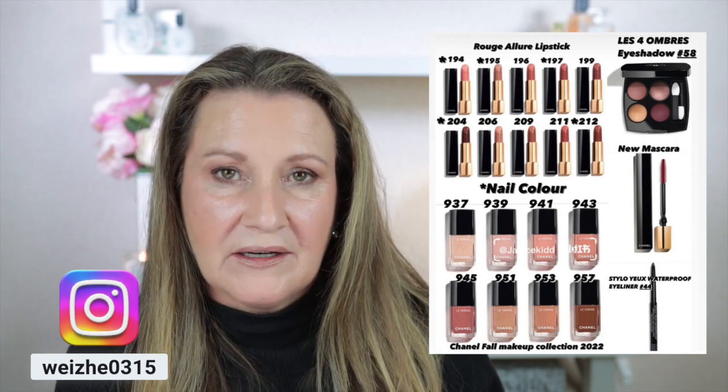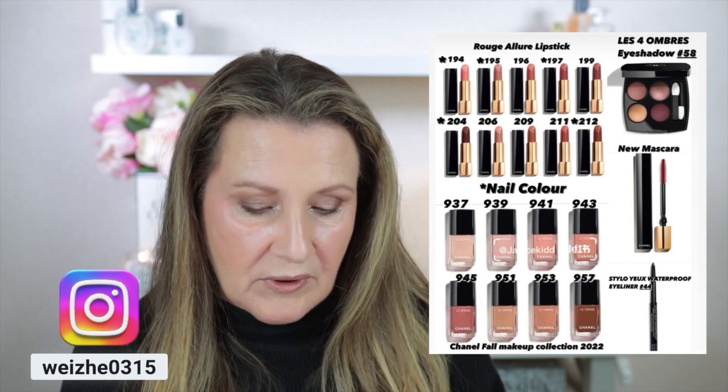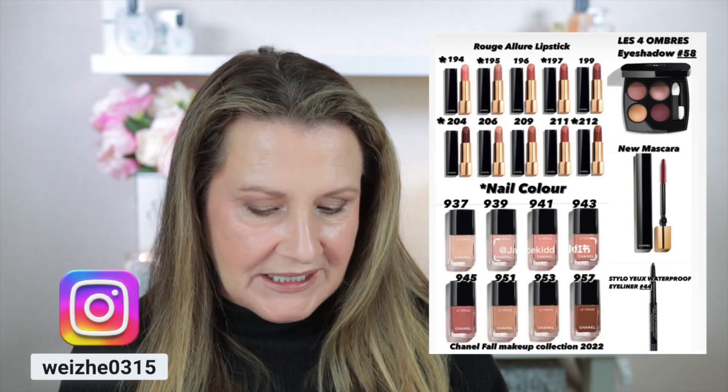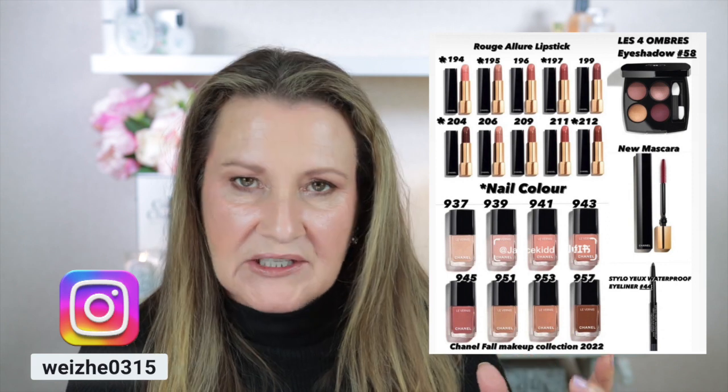Then we have some more from Chanel - this is Chanel Fall 2022. It's all quite neutral looking and I think it looks really beautiful. I'll definitely be picking up the quad and probably two or three of the nail polishes as well. What I'm really excited about with this collection is that there appear to be quite a few new types of lipsticks - definitely my everyday type. I think there's a mixture of ones that are going to be permanent and ones that are limited edition. The nail polishes look lovely too - all quite soft and neutral colours. From the looks of it, all of the nail polishes are going to be limited edition.